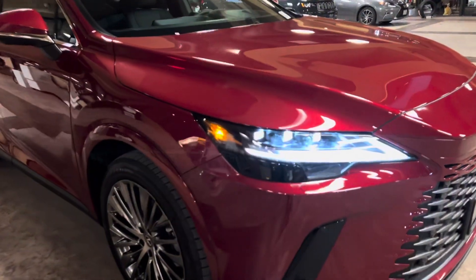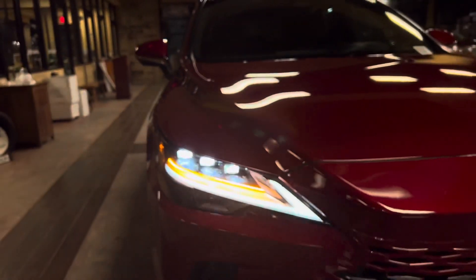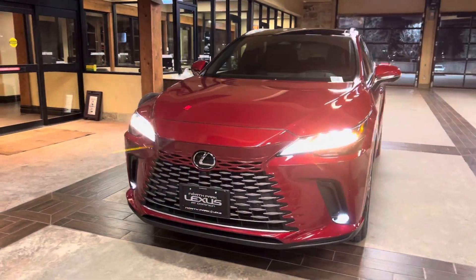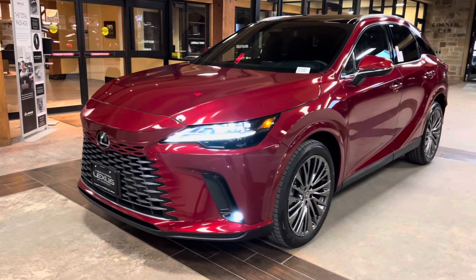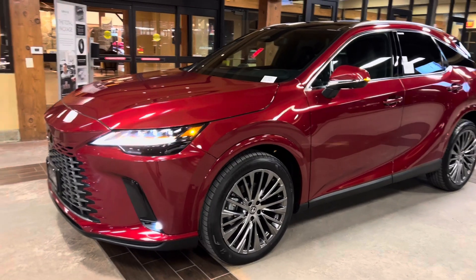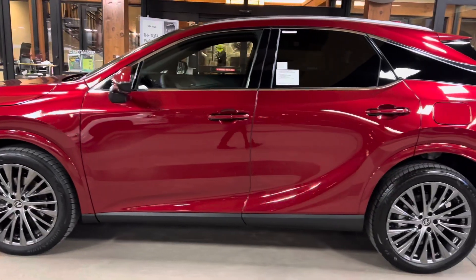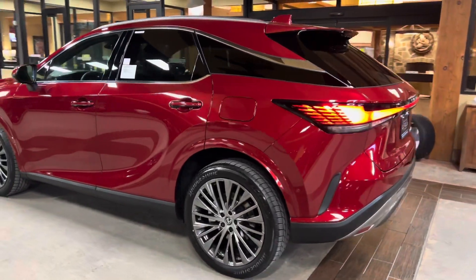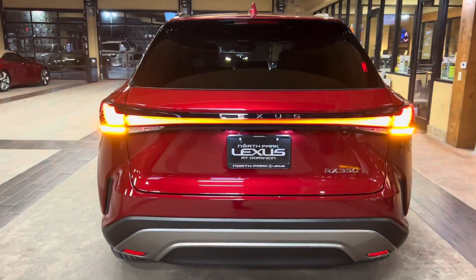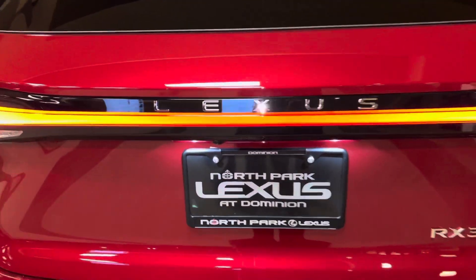On the exterior of the RX, we have our upgraded triple-beam LED headlights with automatic high-beam function, daytime running lights with LED fog lights, and LED turn signals. We have integrated turn signals in our mirrors, and our LED taillights on the rear of the vehicle, along with our new Lexus route badging.